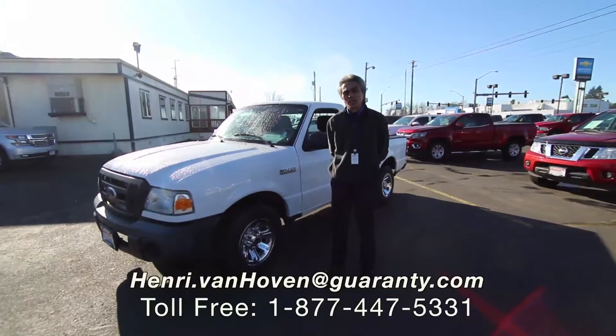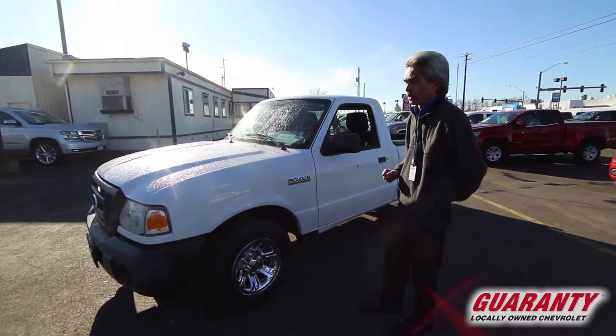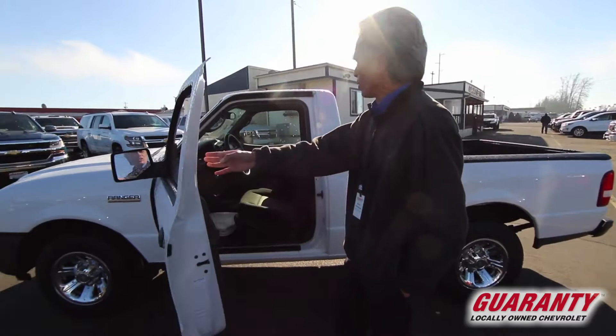Hi folks, it's Henry out here at Guaranty Chevrolet. Got to show you this hard-to-find one-owner 2011 Ford Ranger two-wheel drive. It's got the 2.3 four-cylinder engine with the automatic transmission. Gets you great gas mileage, estimated 22 city, 27 highway — a little automatic with an overdrive.